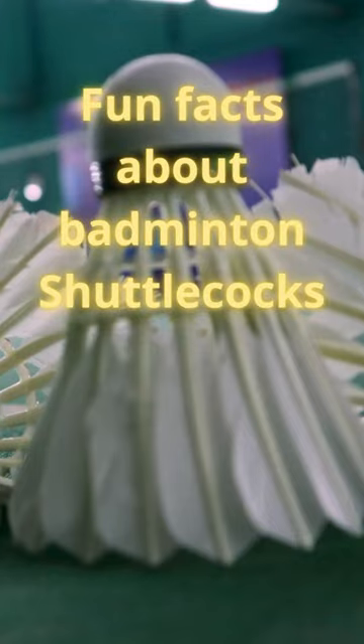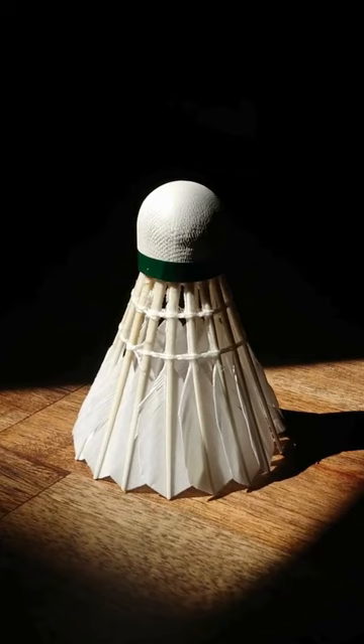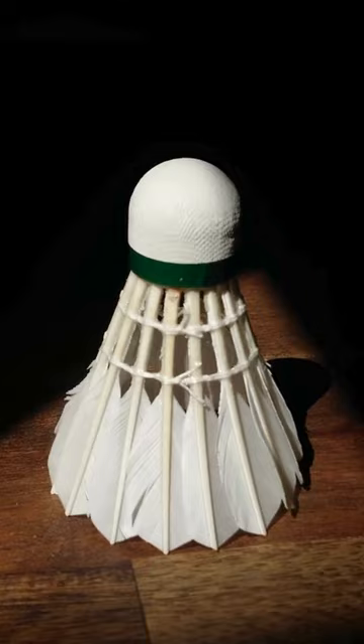Fun facts about badminton shuttlecocks. Feather origins: traditional shuttlecocks, also known as birdies, are made using feathers from the left wing of a goose. The feathers are chosen for their durability and flight characteristics.